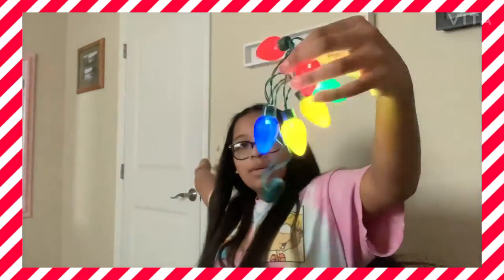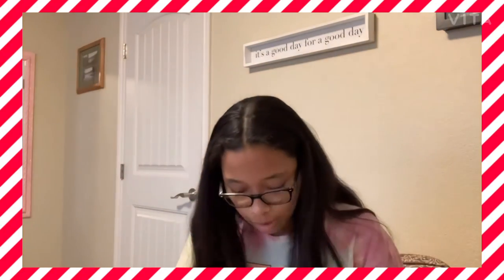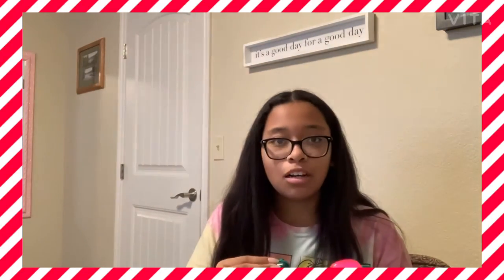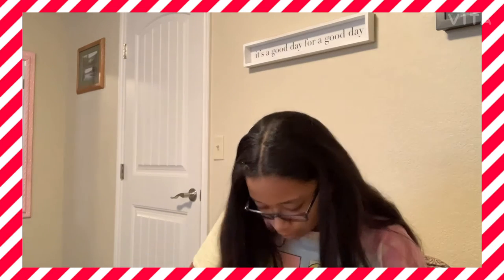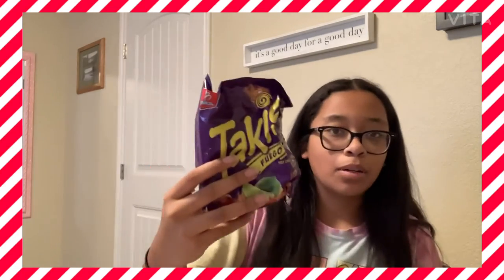This is what they look like. It's pretty bright at my house so it's still kind of hard to see them, and then there's just an off button on them. Next thing is a bag of purple Takis.